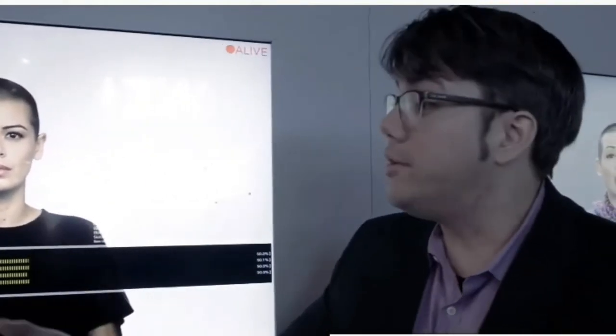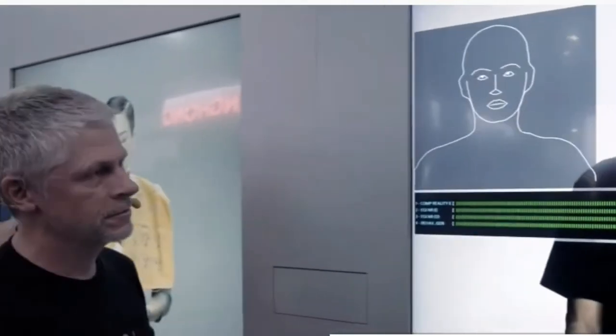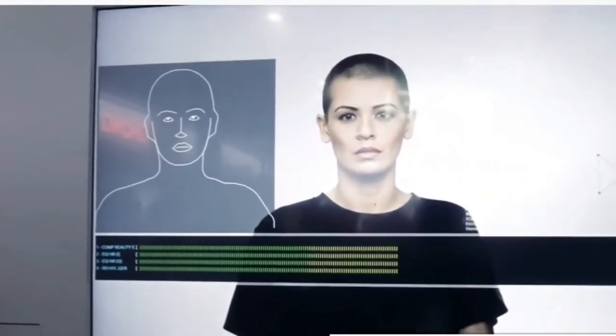Star Labs' Neons are AI-powered beings with unique personalities and looks. These artificial humans are supposed to show emotions, learn from experience and have real conversations. Each Neon is computer-generated and can be customized for a different role, like a virtual doctor or a yoga instructor.